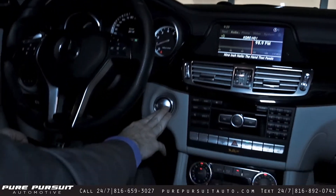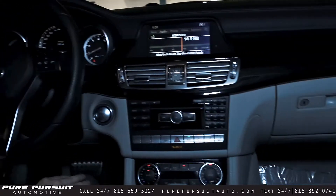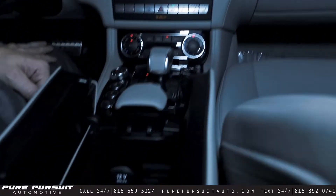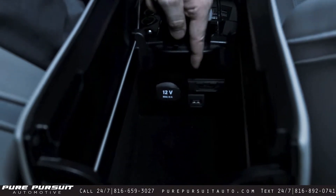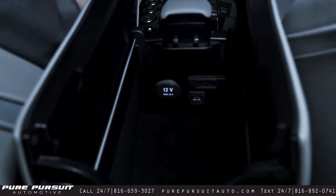Push button start. We'll move to the center console here and open this up. There's a 12-volt auxiliary power, USB port, as well as an iPod port.